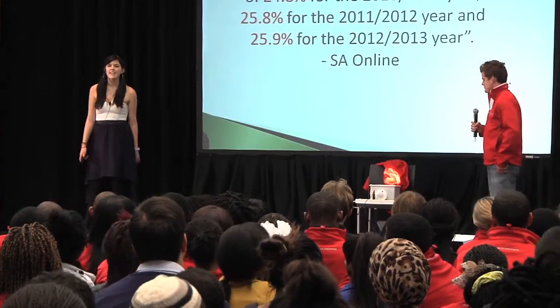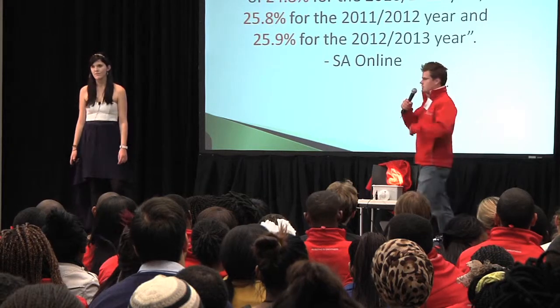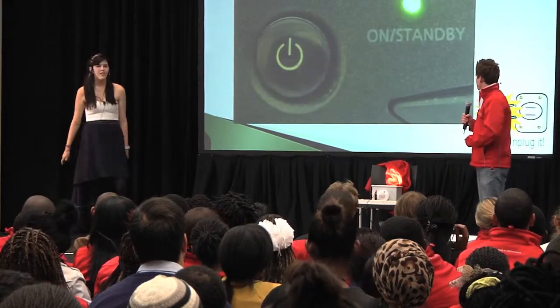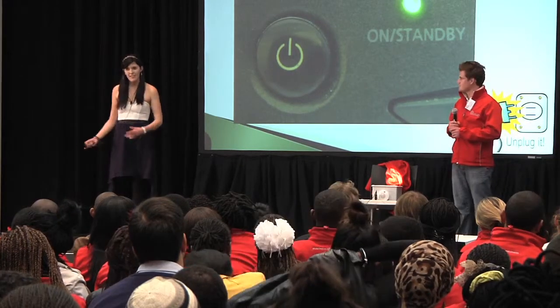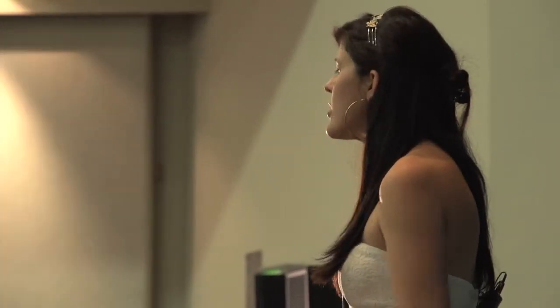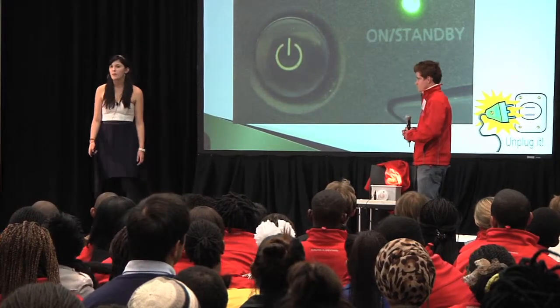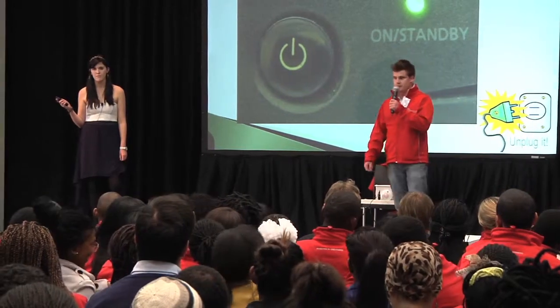Do you know that last year electricity costs went up 25% and this year they're going up 25% again? So the need to save our electricity consumption becomes ever more pertinent. Me and Richard have been working for two years to find the leaking tap of electricity, like you would for water. What we found is that most household appliances, when you turn them off, they don't actually turn off. They go into a mode that leaks electricity where the transformer is still working — basically leaking up to 11% of your energy consumption and about 30% of the appliance's energy consumption. Even cell phone chargers plugged in but not plugged into a phone still use electricity.